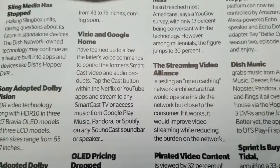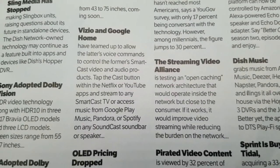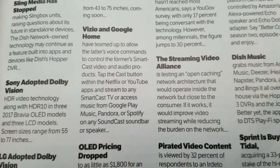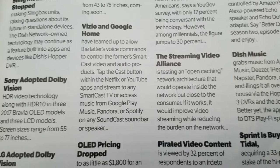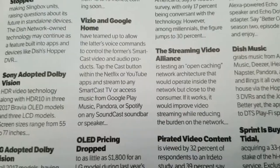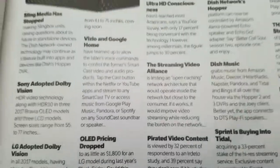Vizio and Google Home have teamed up to allow the latter's voice commands to control the former's SmartCast video and audio products. Tap the Cast button within the Netflix or YouTube apps and stream to any SmartCast TV, or access music from Google Play Music, Pandora, or Spotify on any SmartCast soundbar or speaker.